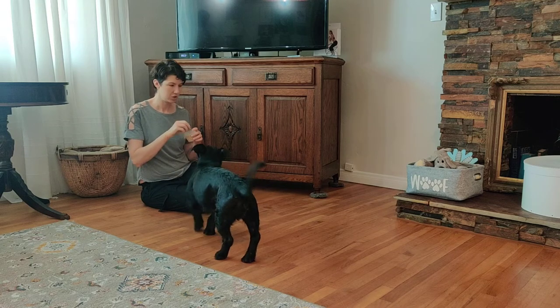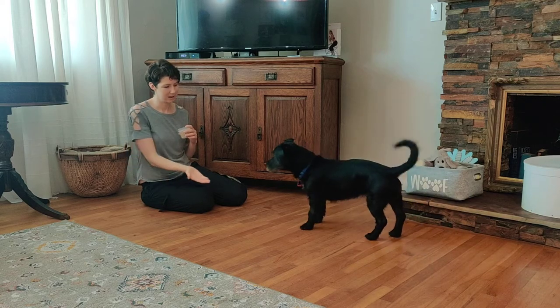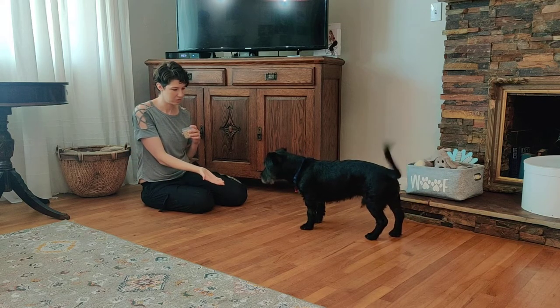So you're telling them 'find it' before tossing the treat, so they know to chase it. Then say their name when you know they're going to come back for more.